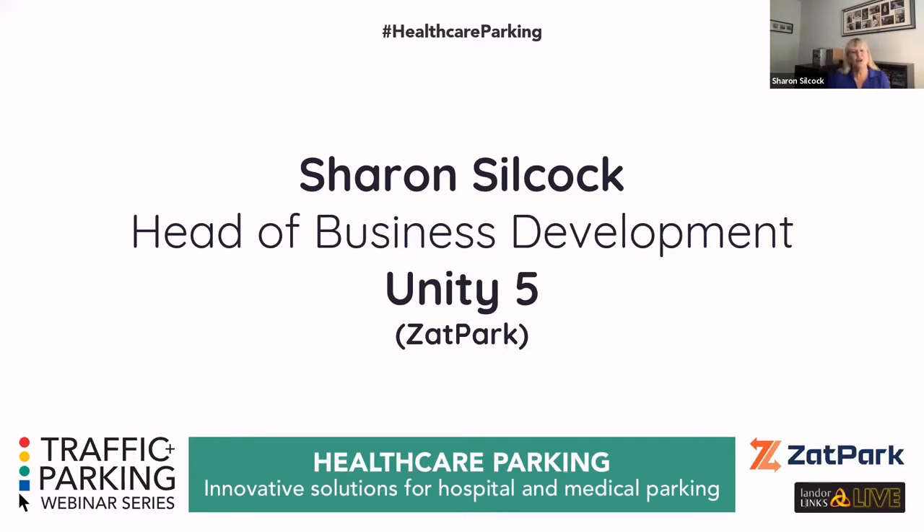For those of you that don't know me, I'm Sharon Silcock, and I'm the head of business development for Unity 5. I'm known in the industry as Zapp Park, which is the name of our software that we supply into both the public and private sector. I've been in the industry for about 11 years now, working in both the private and public sector across three different software companies supplying into this sector.